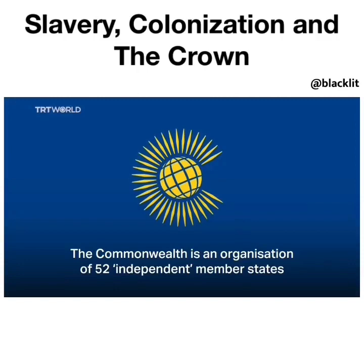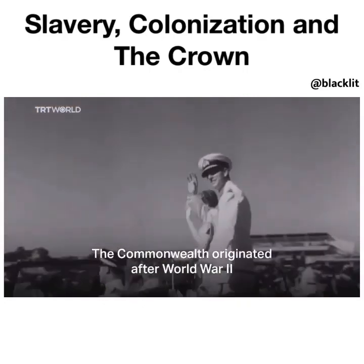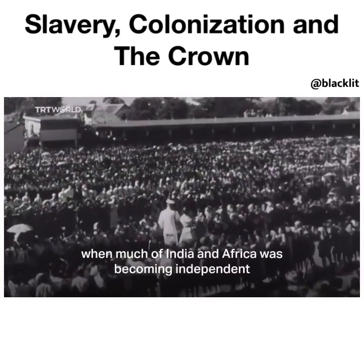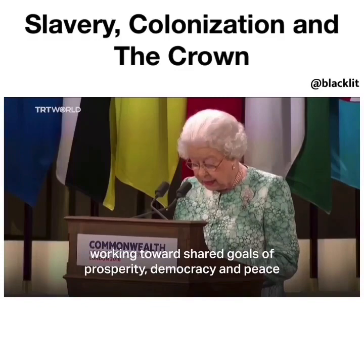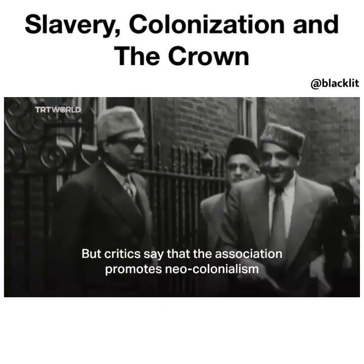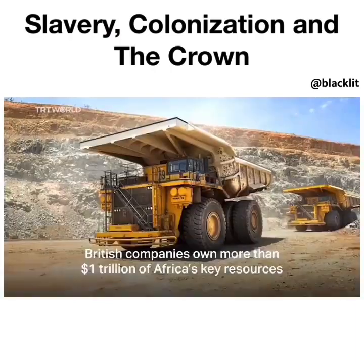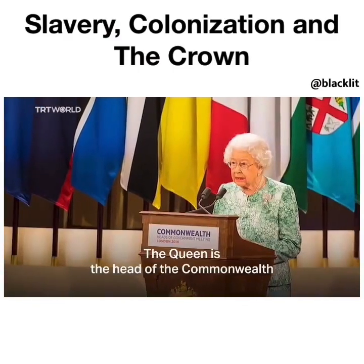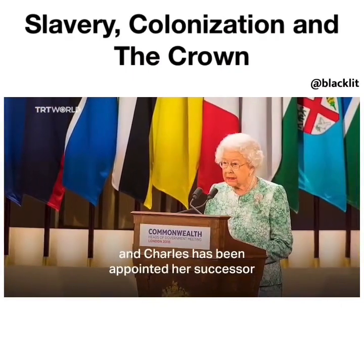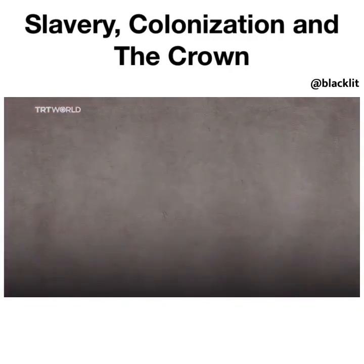The Commonwealth is an organization of 52 independent member states — in effect, a collection of former British colonies. It originated after World War II, when much of India and Africa was becoming independent. The Commonwealth claims to be an association of sovereign nations working towards shared goals of prosperity, democracy, and peace. But critics say it promotes neocolonialism through free trade agreements that favor more developed economies. British companies own more than $1 trillion of Africa's key resources. The Queen was the head of the Commonwealth, and Charles has been appointed her successor, allowing the British monarchy to remain in a position of international privilege and continue tours of Commonwealth countries.